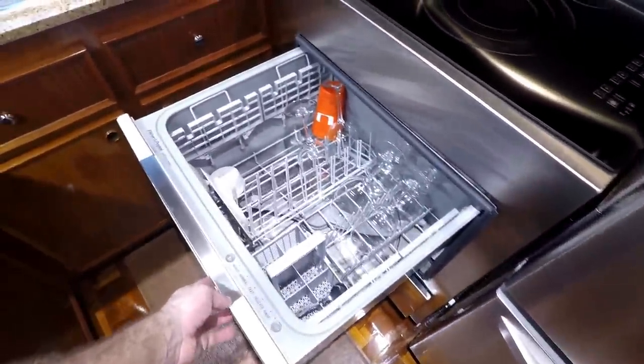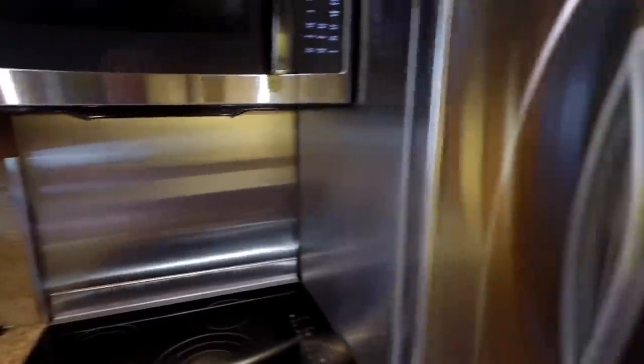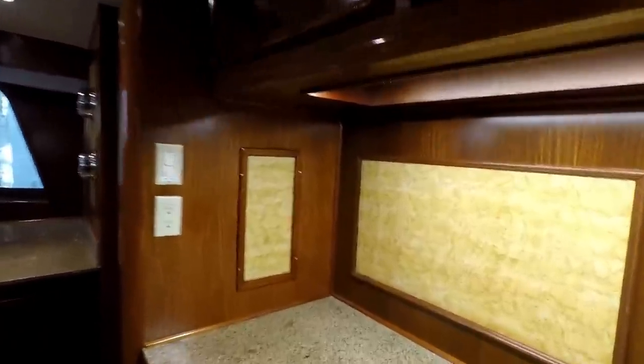And a dishwasher — this is a custom unit with a storage piece below, part of the refit that they did. Here you've got your refrigerator and freezer below. See this beautiful birdseye maple formica throughout. Here's a stew closet and dry storage.